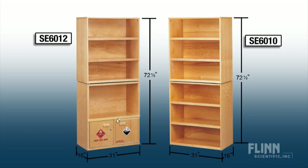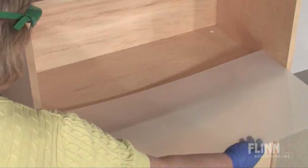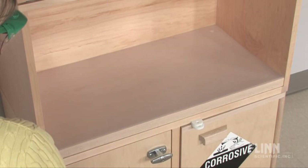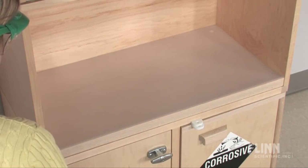An optional polypropylene liner is also available to add to the life and appearance of the system. Your chemical safety plan begins in the storeroom — make sure it's as strong as it can be with wooden chemical storage units from Flinn Scientific.